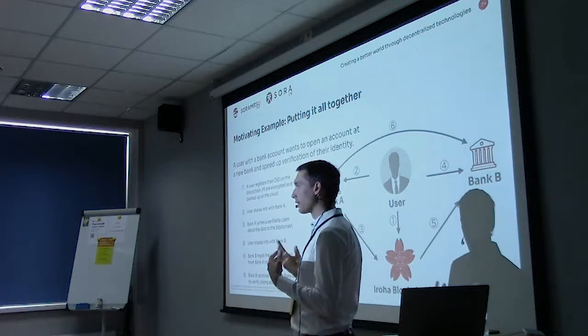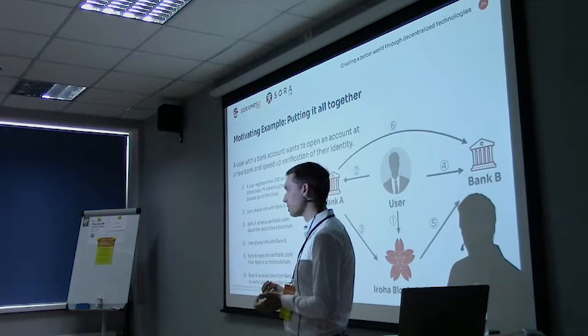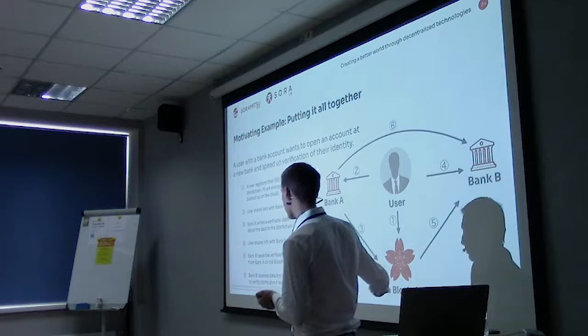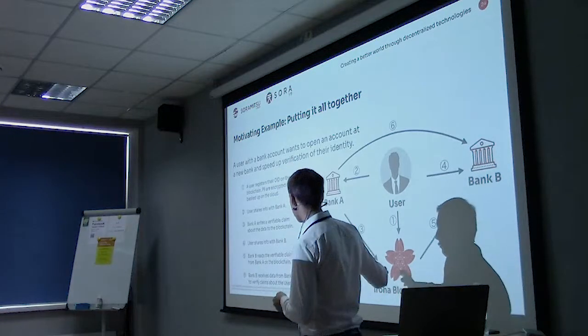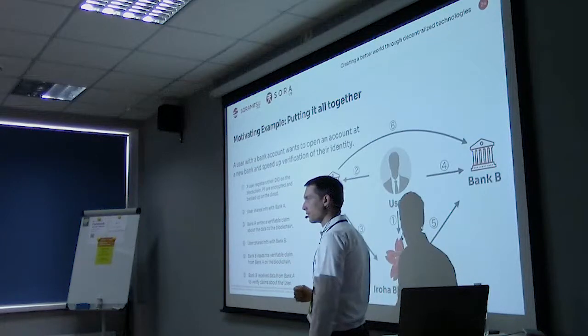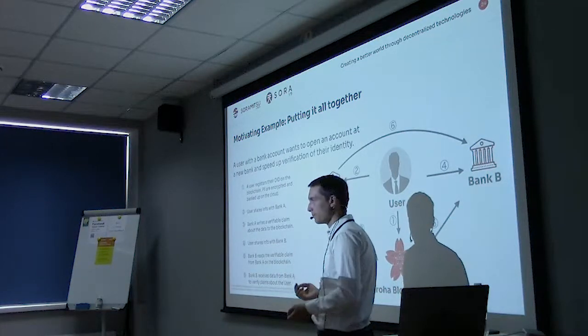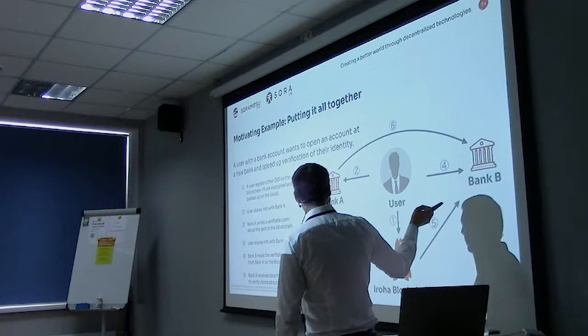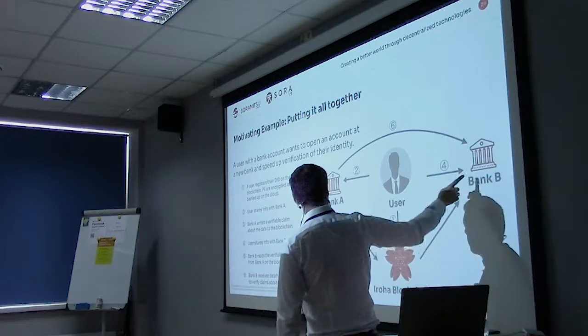This information can also be written to the blockchain associated with an account. So that's one of the things we've been working on. There's a lot of different applications you can build on Hyperledger Iroha. We just try to make it really easy to do.